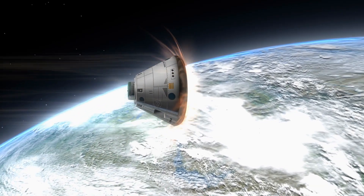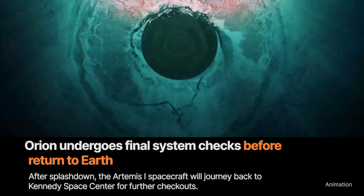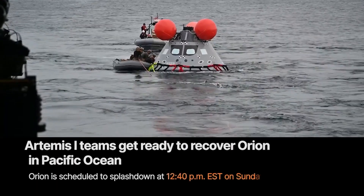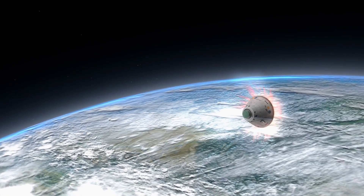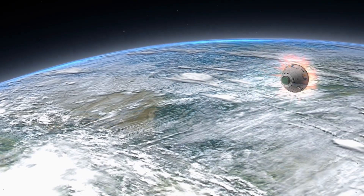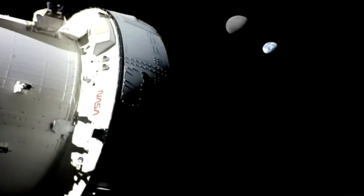Using a new re-entry plan that skips the vehicle off the atmosphere like a flat stone across a lake, Orion was able to make it through the atmosphere and land inside of a planned area of the Pacific Ocean at exactly 12:40 p.m. Eastern Time, just as NASA intended. This re-entry maneuver actually made the landing safer and much more accurate than the Apollo missions, and to see why we have to look at the physics of returning to Earth from the moon.